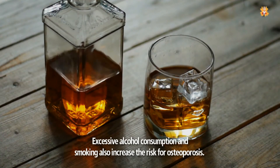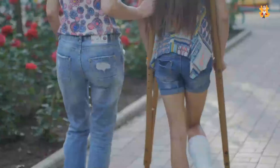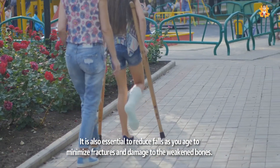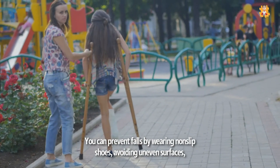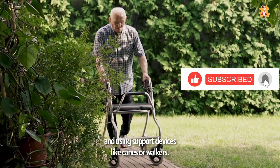Excessive alcohol consumption and smoking also increase the risk for osteoporosis. To ensure healthy bones, quitting smoking and alcohol is often advised. It is also essential to reduce falls as you age to minimize fractures and damage to the weakened bones. You can prevent falls by wearing no-slip shoes, avoiding uneven surfaces, and using support devices like canes or walkers.